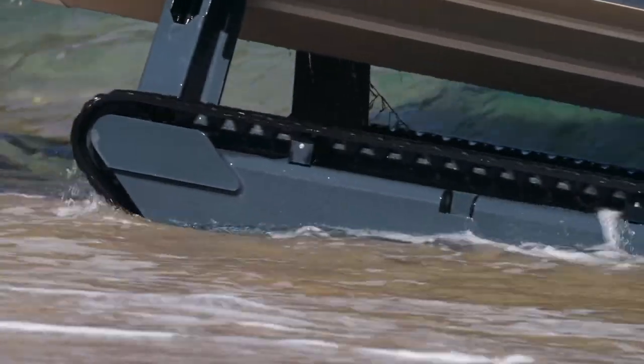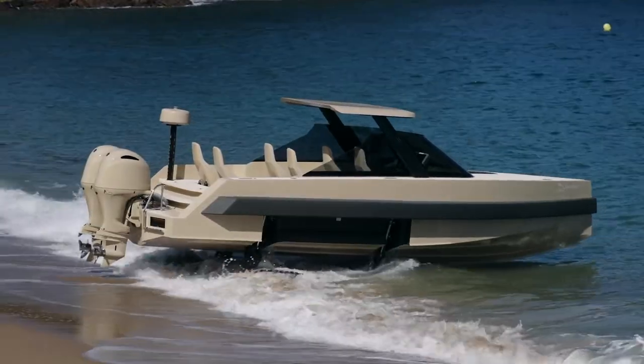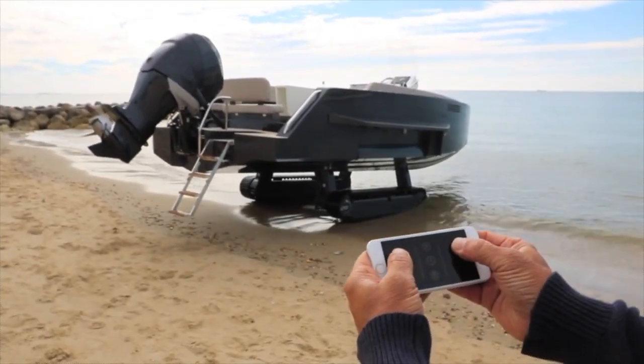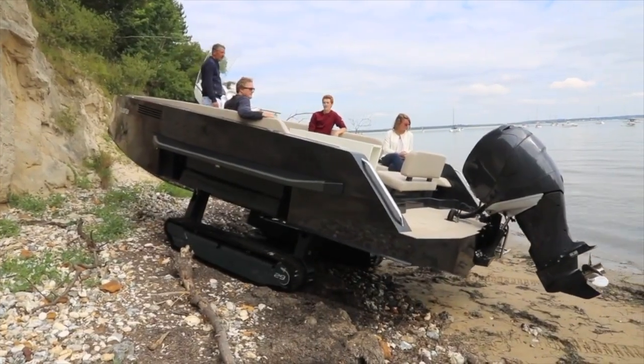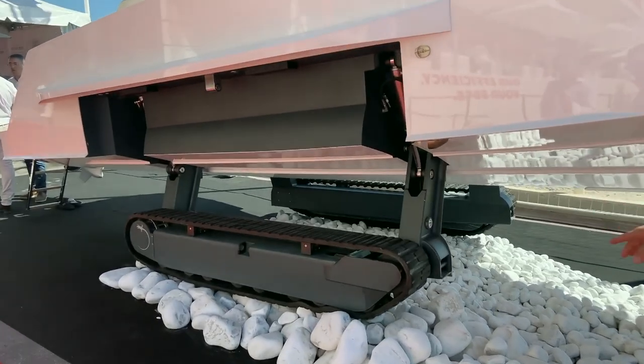They're equipped with retractable, tank-like tracks that enable them to roll right up on land. When it's time to go back out on the water, you simply drive right into the waves and press a button to fold the tracks away. The amphibious boat is perfect for when the tide goes down and one has to navigate between sandbanks, rocks, and currents.